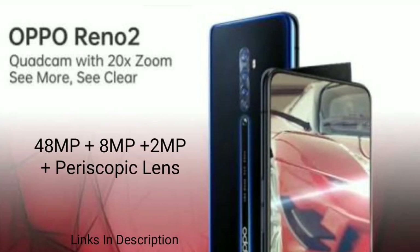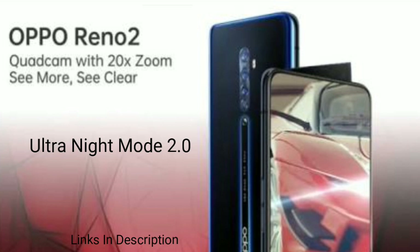The Reno2F will come with a quad camera setup featuring a 48MP Samsung ISOCELL Bright GM1 as the main sensor, joined by an 8MP ultra-wide angle lens and a 2MP sensor with design filters. It will also have 10x digital zoom like the Reno2Z, but unlike the other two smartphones in the series which have an ultra dark mode, it will feature an ultra night mode 2.0.